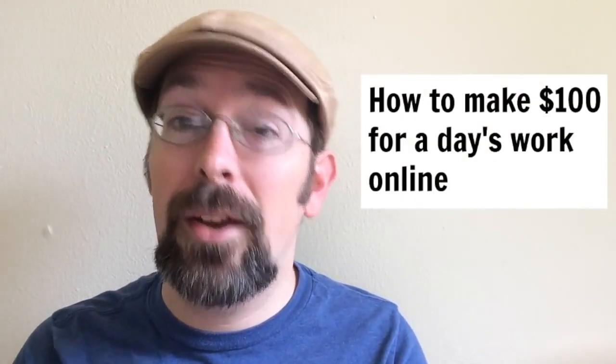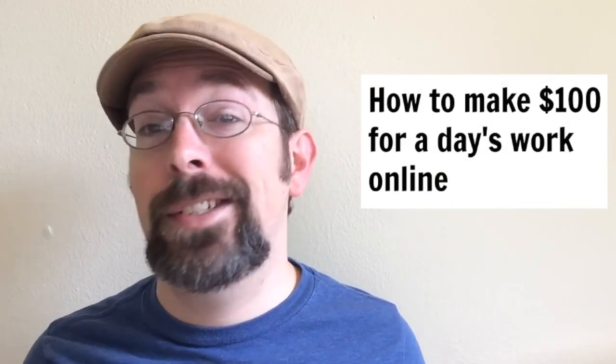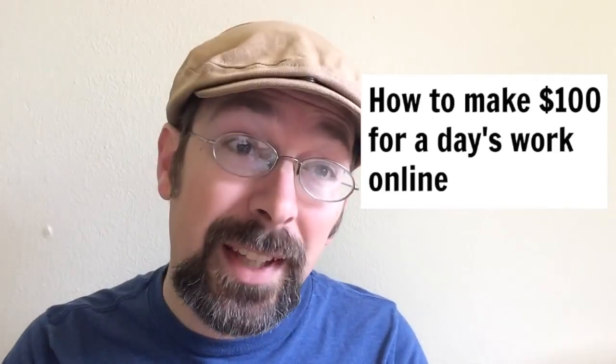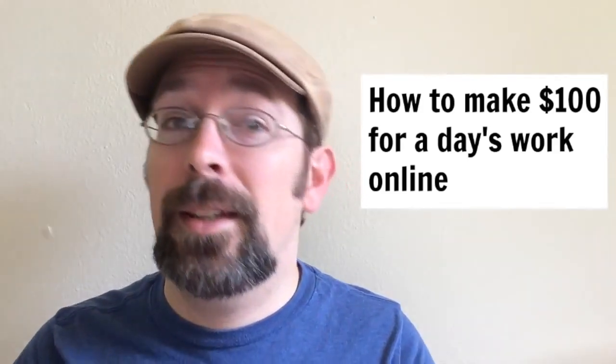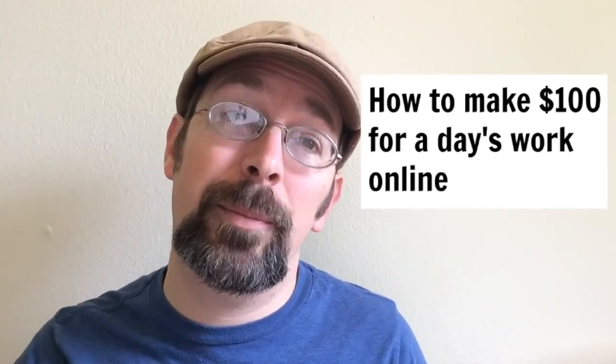Hey guys, Gabe Turner here and I'm going to tell you how to make a hundred bucks in one day online. So you need a hundred bucks and you don't know what to do. I've found a few things you can do online that make up a little recipe for how to make a hundred bucks. So here's Gabe's recipe for how to make a hundred bucks.